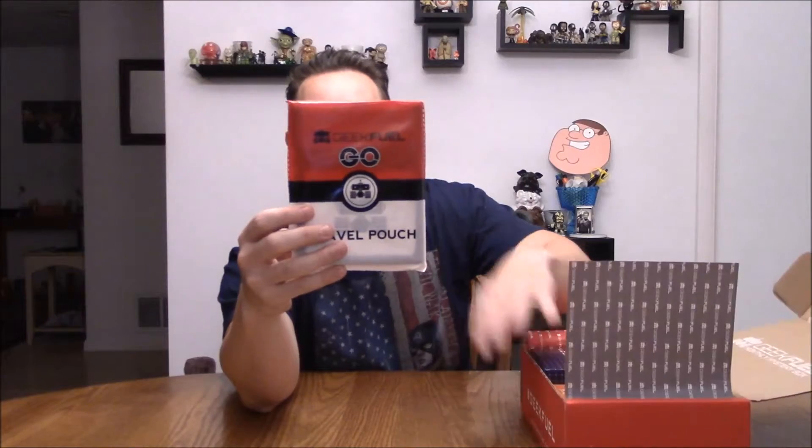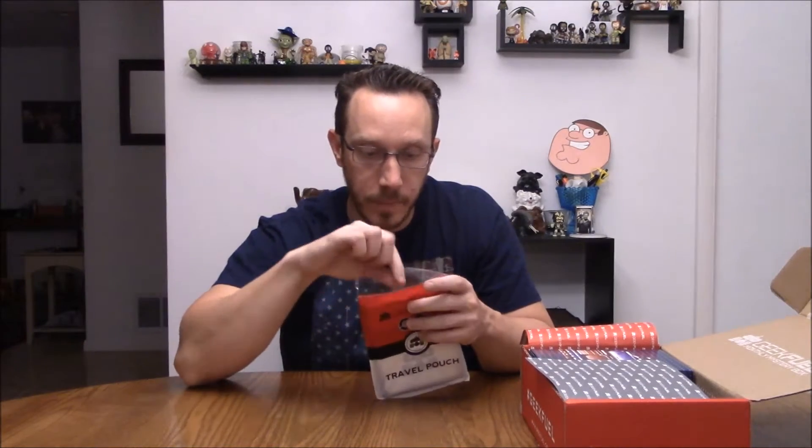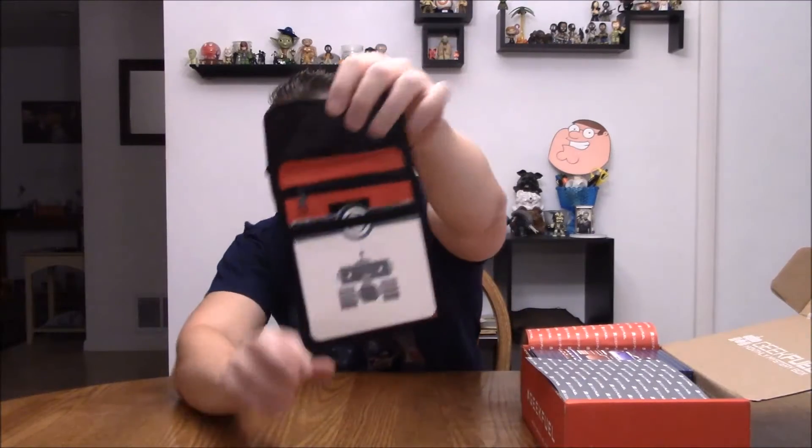This is a Pokemon GeekFuel Go travel pouch. On the way to the gym, just making a quick stop — GeekFuel Go has you covered. It's perfect for long journeys when you need to travel light but keep the essentials close at hand. The GeekFuel Go travel pouch is the first in a series of many exclusive products that will help you be on the very best as you travel across the land — that's what it says, I just didn't make that up. So let's see what this is about — it's a travel pouch, and actually the bag's kind of cool.